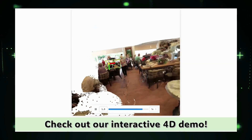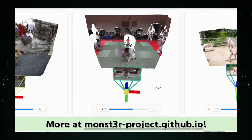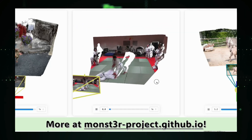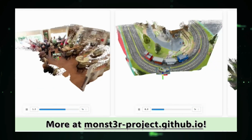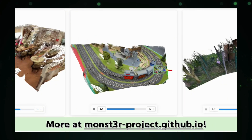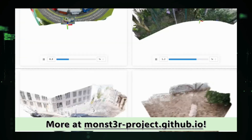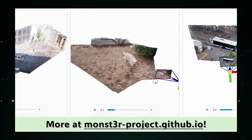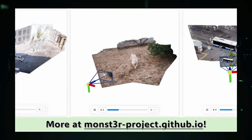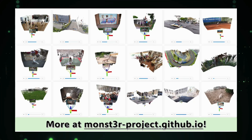To train the model, the researchers fine-tuned it on a small set of carefully chosen dynamic video datasets, allowing Monster to learn the complexities of motion without needing an explicit motion representation. MONAS-3R achieves competitive performance on tasks like video depth estimation and camera pose estimation, even outperforming methods specifically designed for these tasks. It also excels in challenging scenarios like scenes with changing camera intrinsics and frames with minimal overlap, and has the potential to revolutionize robotics, augmented reality, and 3D content creation.